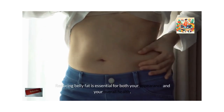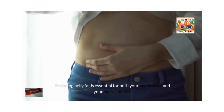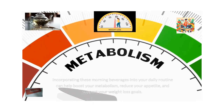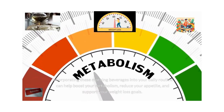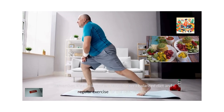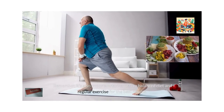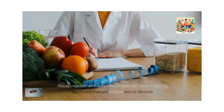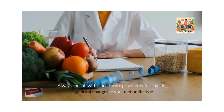Reducing belly fat is essential for both your appearance and your overall health. Incorporating these morning beverages into your daily routine can help boost your metabolism, reduce your appetite, and support your weight loss goals. Remember, it's also important to maintain a balanced diet and regular exercise for the best results. Always consult with a healthcare provider before making significant changes to your diet or lifestyle.